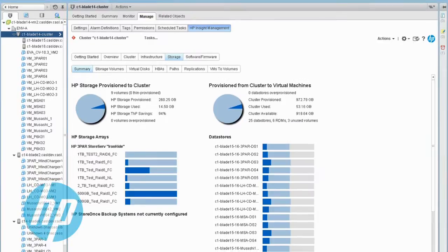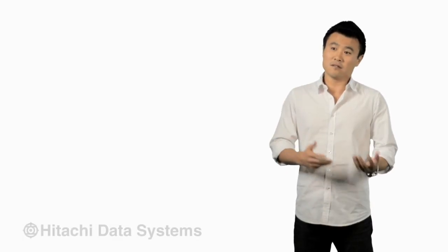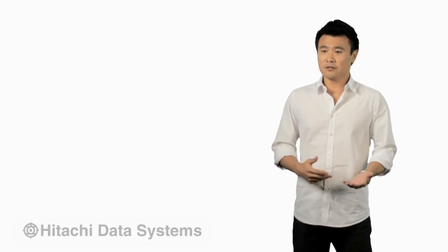The benefits are really twofold and extend what customers get from vCops: being able to determine optimizations more easily, and being able to troubleshoot performance problems. One of the exciting solutions we are working on is a management pack for vCenter Operations to deliver Hitachi UCP integration.